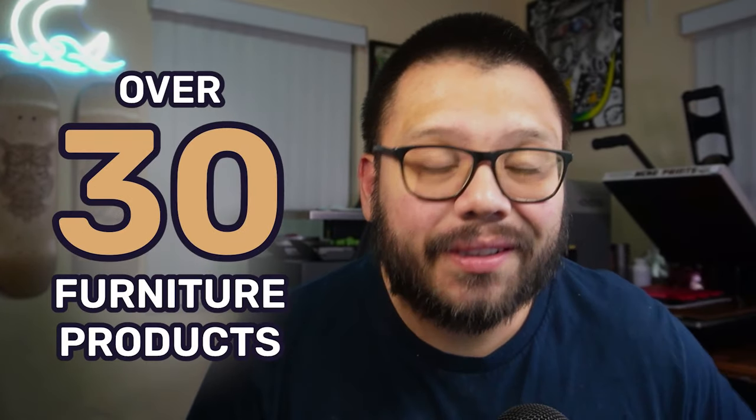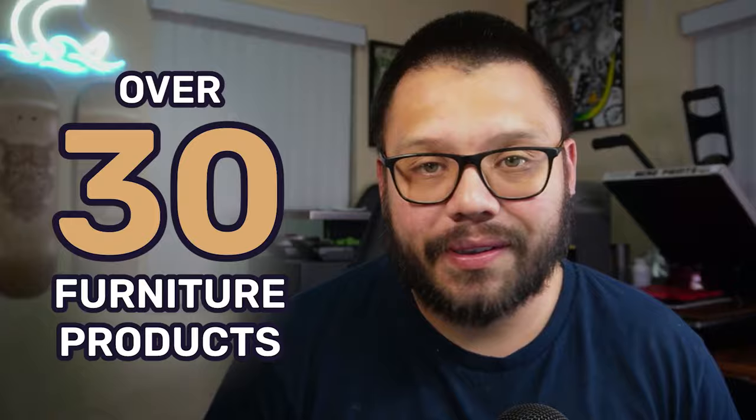In today's video, we're going to be talking about over 30 different furniture products that you need to be dropshipping this year.